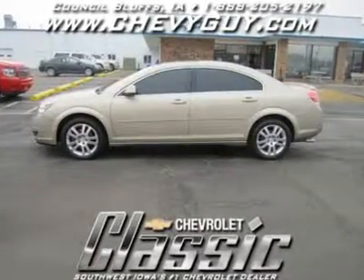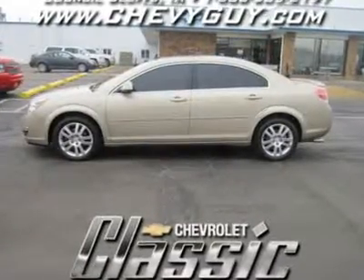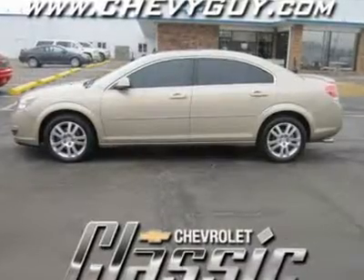If you have been looking for a Saturn Aura, perhaps you've noticed there aren't a lot of them available. Well, we are here to help.